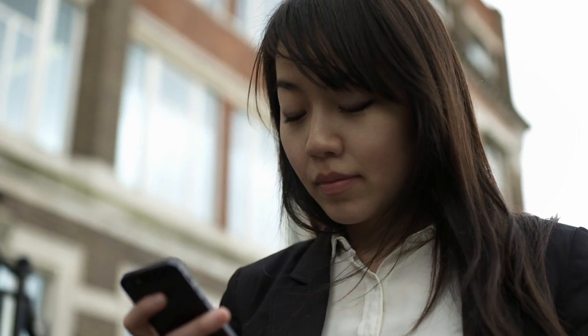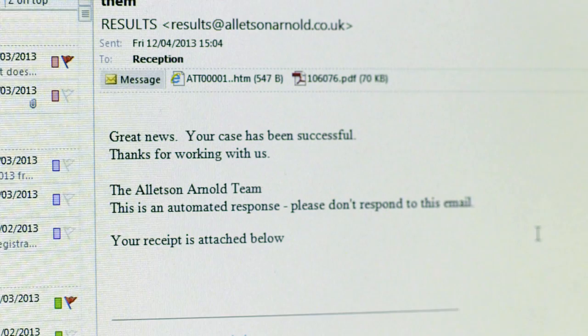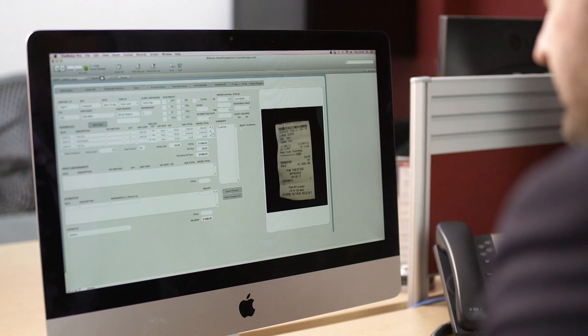It was amazing. We were able to update the clients live, we were able to invoice live, we were able to track all the money being spent and all of the credit cards instantly. We were able to track where all of the documents were in any of our locations at any time.